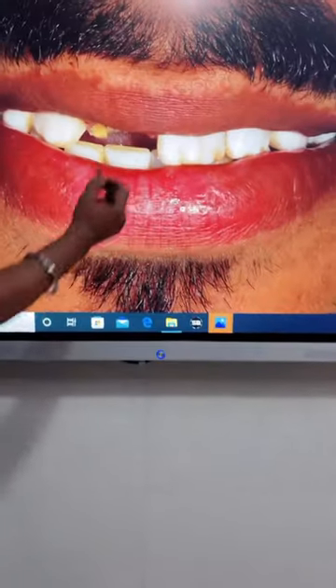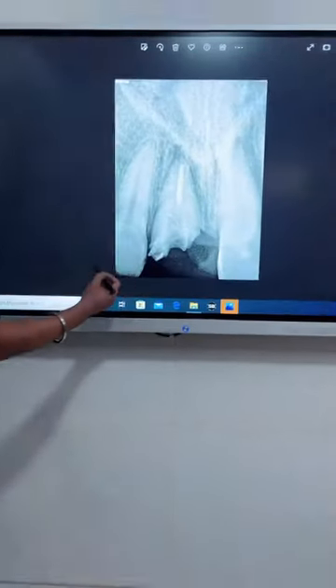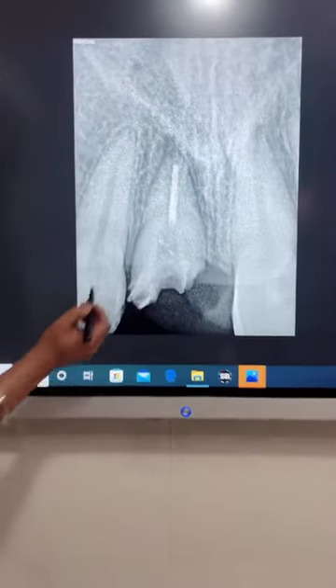Now I want to show you — this was the central incisor that fractured. This was the smile, you can see. It was extracted because of the damage.